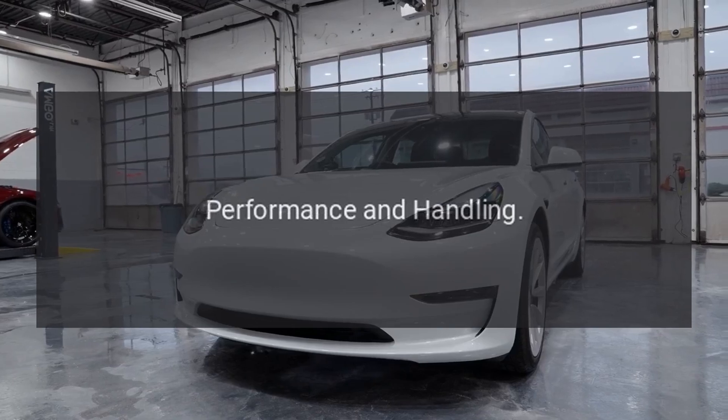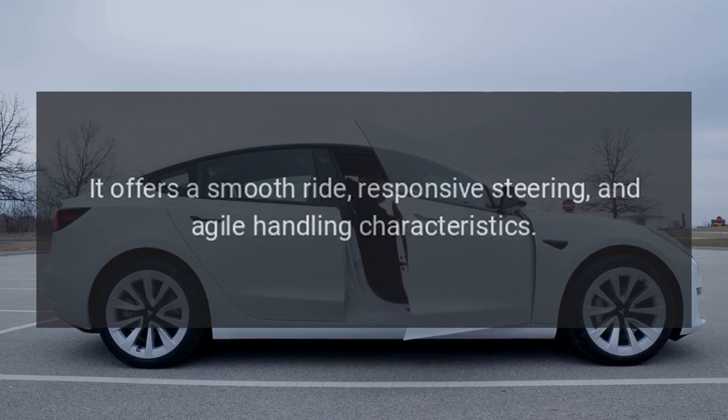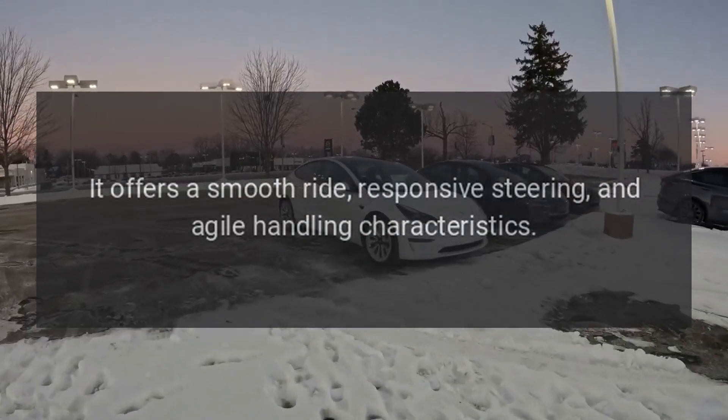Performance and Handling. The Accord is known for its balanced performance and handling. It offers a smooth ride, responsive steering, and agile handling characteristics.